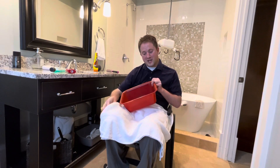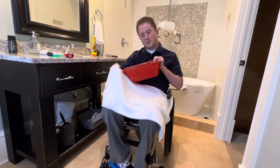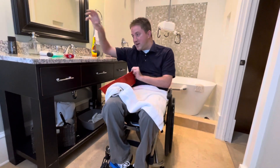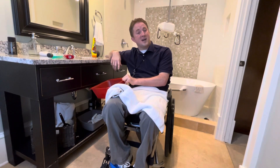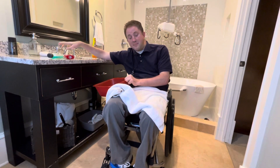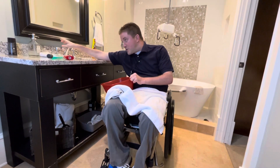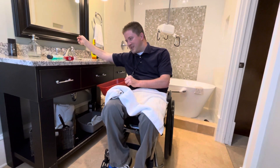I normally go ahead and dump whatever water is in the bucket out. Then that's when I go ahead and spit the mouthwash into the sink. When the rest of that is getting washed out, I'm taking the towel I have in my lap and drying off the inside of the bucket. Then when that's all done, I'll set everything near the tub and put the stuff back together.